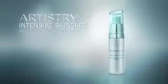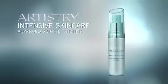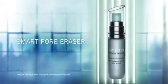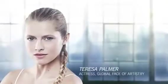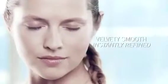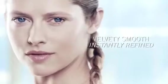Introducing Artistry Intensive Skincare Advanced Skin Refinisher — an intensive yet gentle, daily smart pore eraser for skin smoothing benefits comparable to a professional fractional laser treatment. For even texture, smoothness and visibly smaller pores, velvety smooth, instantly refined.